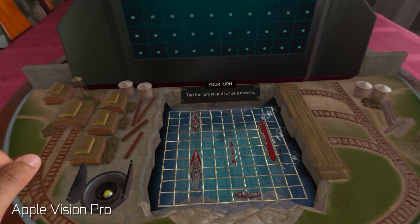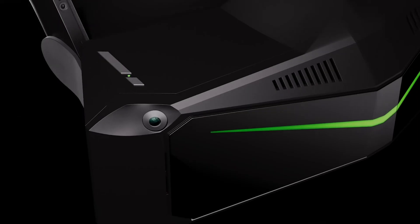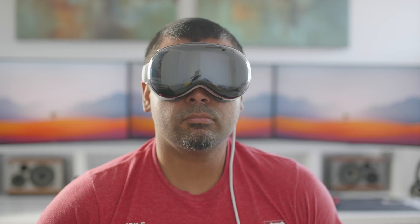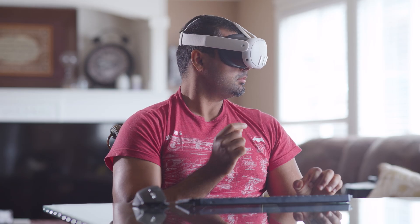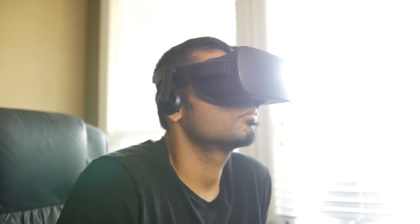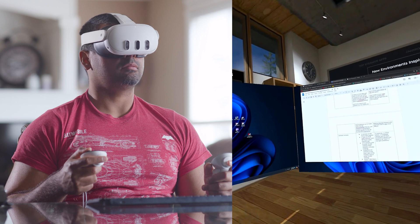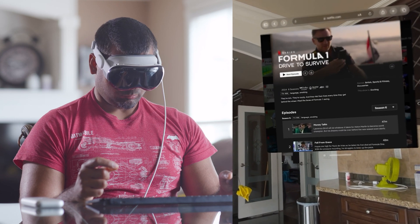There are upcoming headsets like the Pimax Crystal Super that will have a higher native resolution and an OLED display at half the price, but those specialized VR headsets are typically tethered to a PC and are even bulkier and heavier than the Vision Pro, making it quite a unique product for the time being. The Quest 3 resolution is about 2K per eye, which is a huge improvement over the first Oculus Rift from eight years ago. You have minimal screen door effect, and 4K and HD content looks fairly sharp and very consumable — definitely not bad for the price.